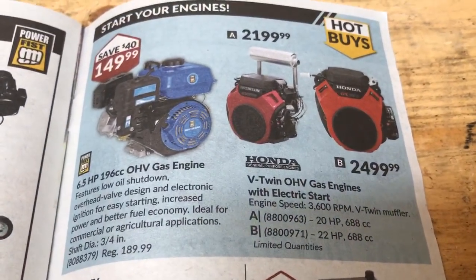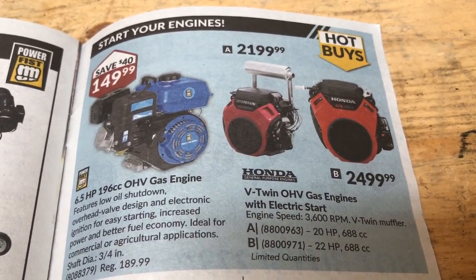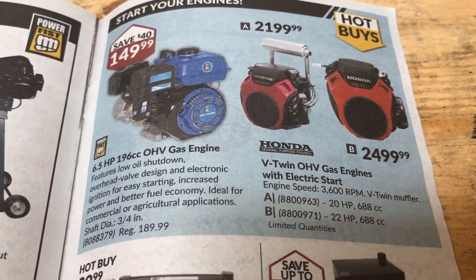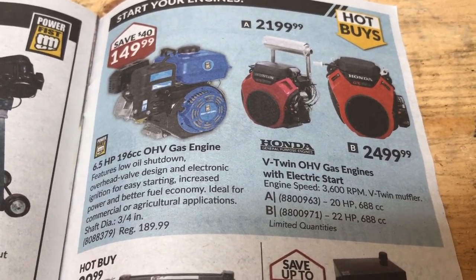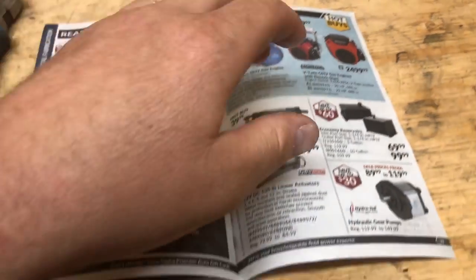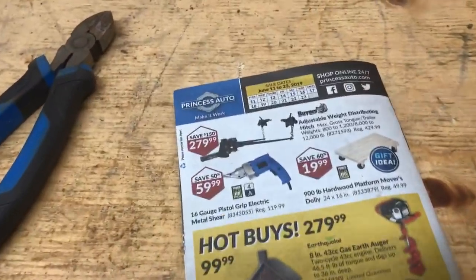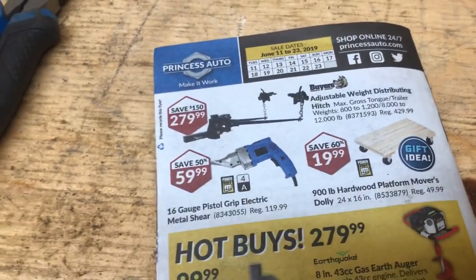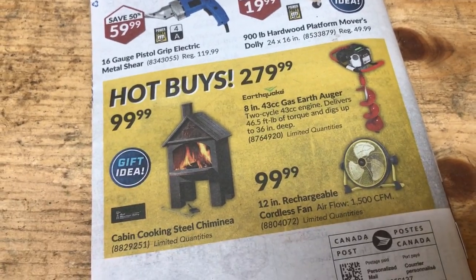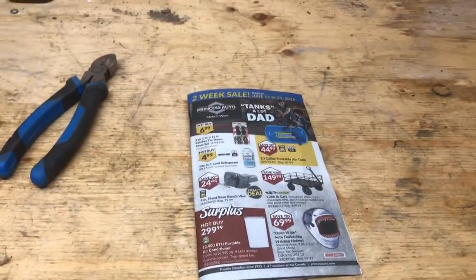Oh, we got some engines. Wow, those Hondas are sure expensive — $2,500 for a 22 horse. Holy cow. I'll stick with my little crappy gas ones. I think those power customers aren't too bad. Oh man, that was our last page. What do we got on the back? Sometimes there's good junk. A little postal logger in a fireplace. Nope, that is it. I don't see anything in there that I need.